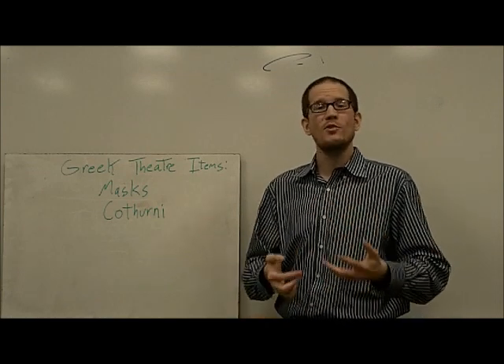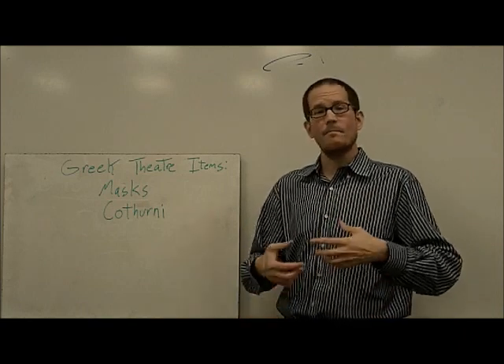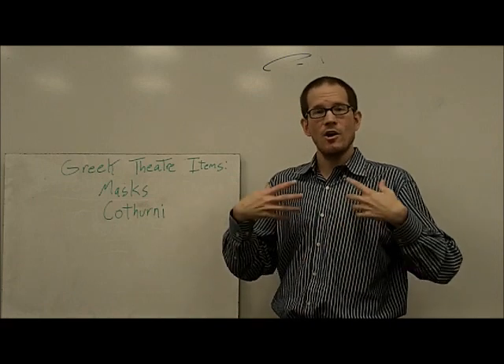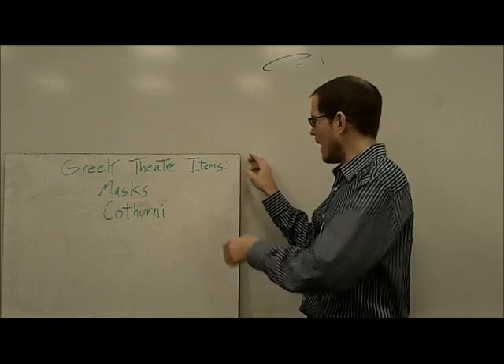And the thing that transformed you was spending time with gods and heroes. So it made sense to try and make these gods and heroes on stage look larger than life, with those large masks and the catherni that lifted them up.